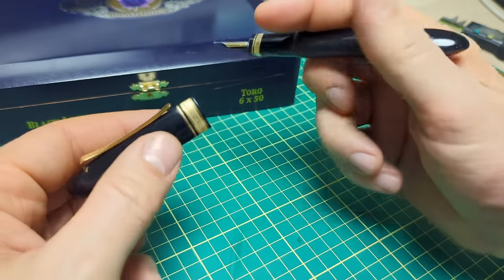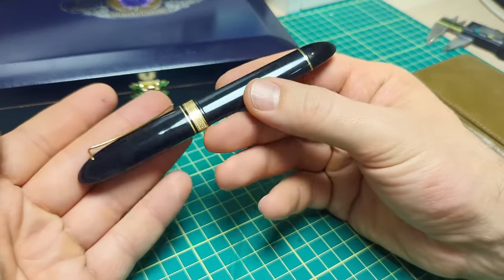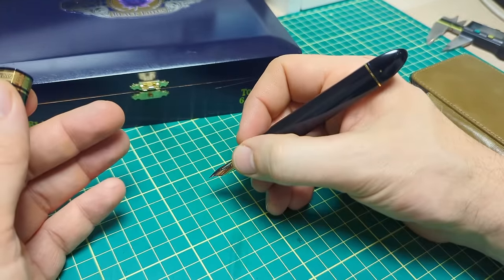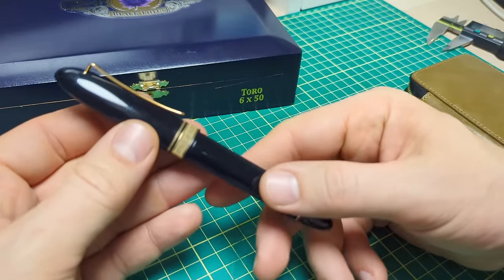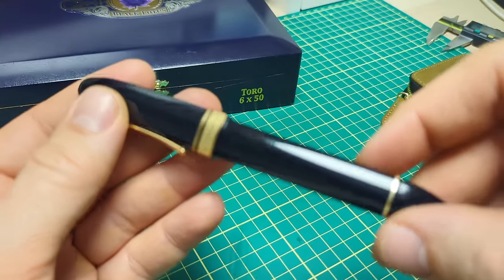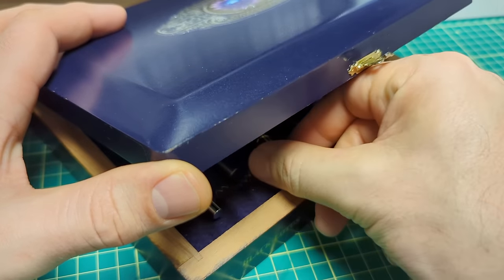Maybe I can fix the sealing, maybe I can even 3D print something to help it seal a little better. Nonetheless, it is just gorgeous. If I use it regularly it's great. One final look — what a gorgeous pen.